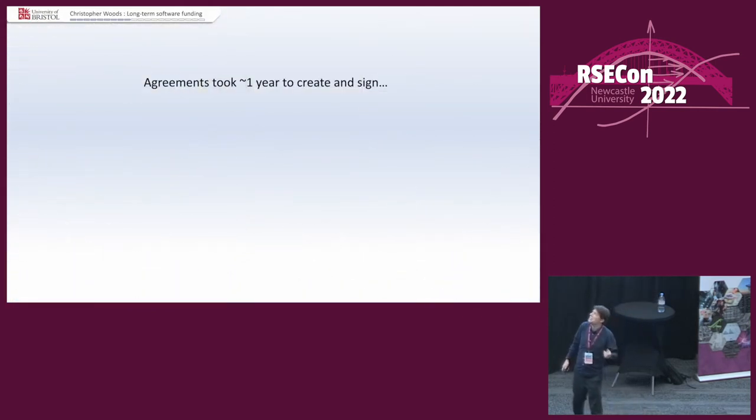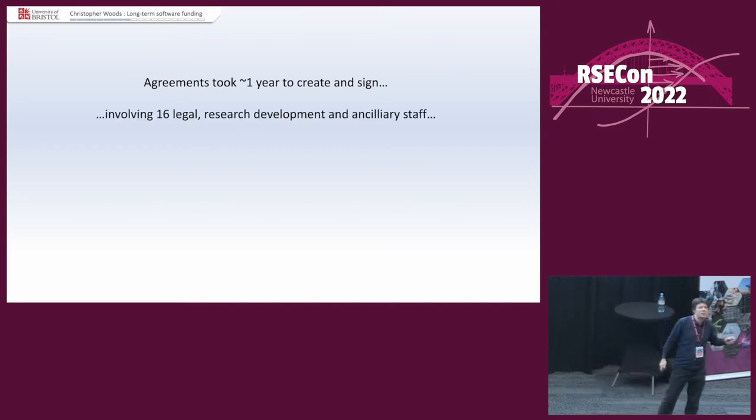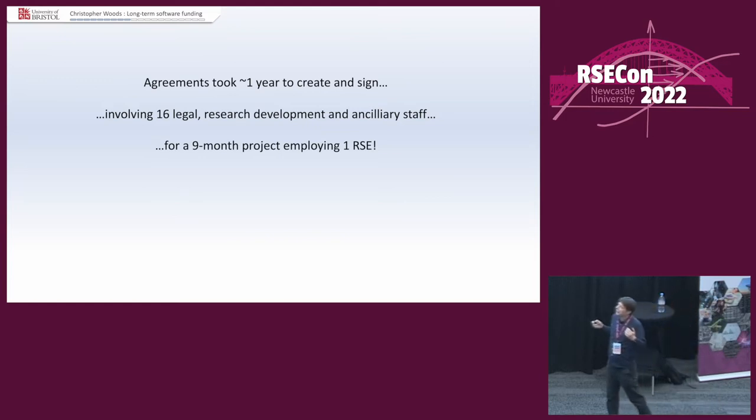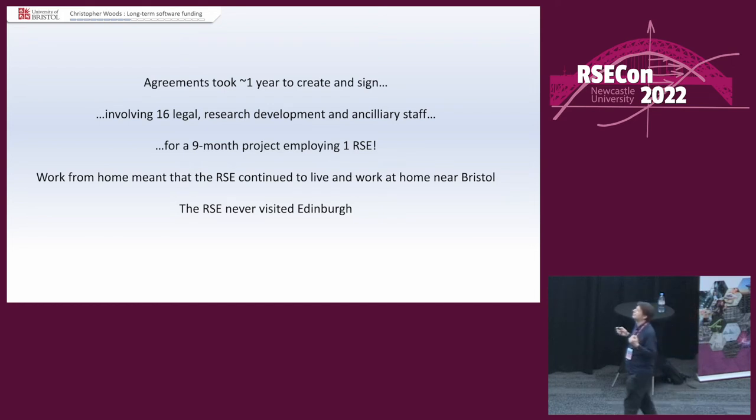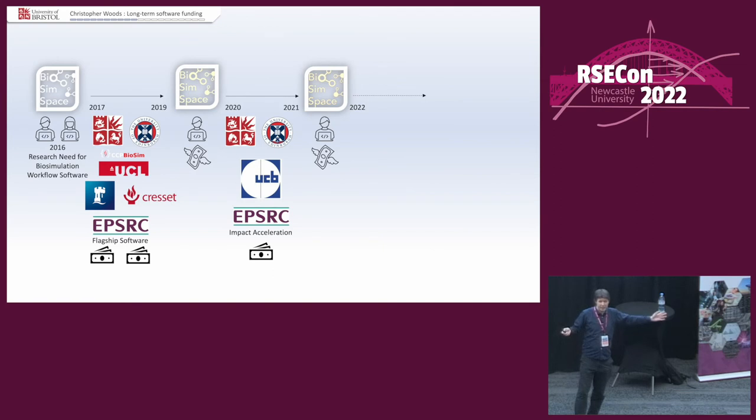All of that took one year to negotiate. The agreements took 16 legal, research, development, and ancillary staff. I had the most hideous Zoom meetings you could imagine — and this was for a nine-month project employing one RSE. Work from home meant the RSE continued to live and work near Bristol and never visited Edinburgh. I am not attacking those 16 staff — they worked their socks off. It's not their fault the system is so broken. And they got no money for this — it was a tiny project.